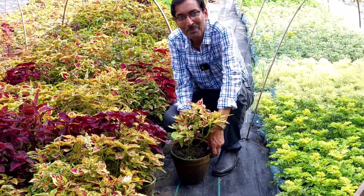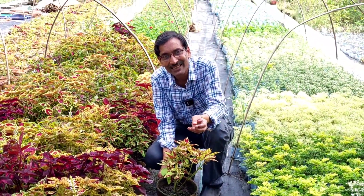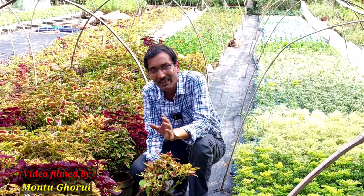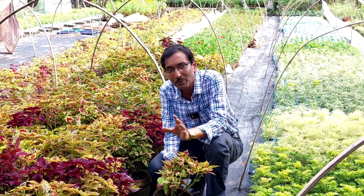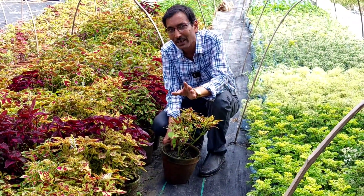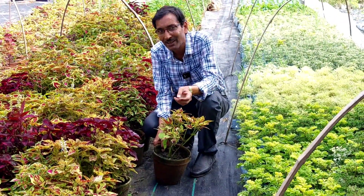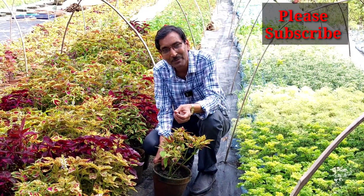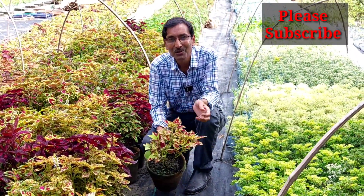So friends, hope you enjoyed the video. If you liked the video please give it a thumbs up. If you are new to my channel, please subscribe and hit the bell icon. One thing I tell you: they sell only offline, not online. So you have to visit here in Muchisha to get the plants at the right and fair prices. You can contact them using the cards I'm sharing. Thank you very much.